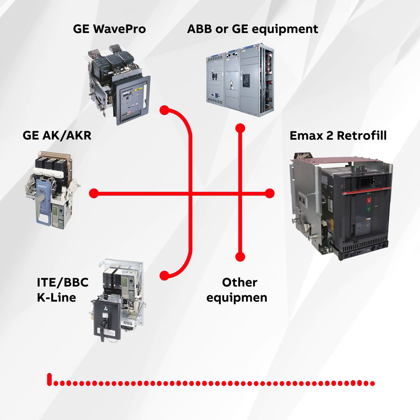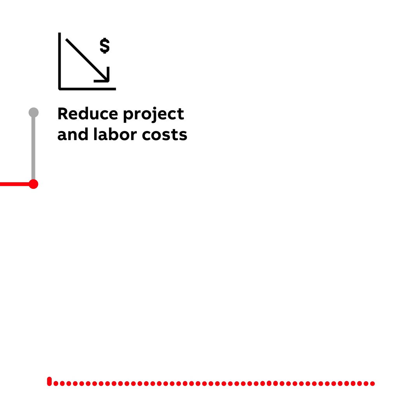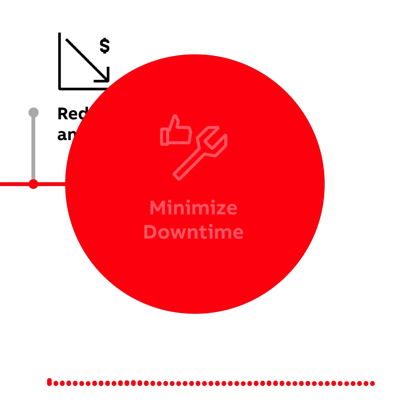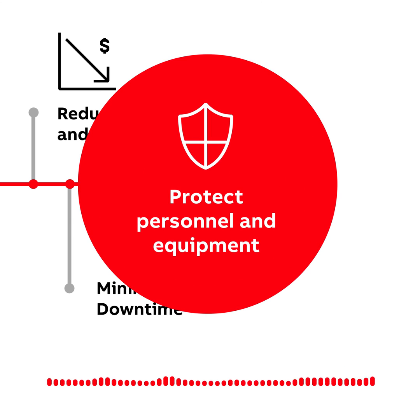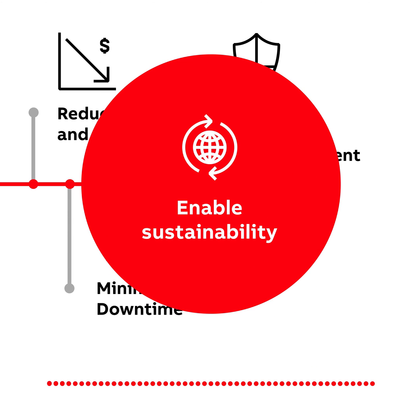Advanced circuit breaker retrofits, such as ABB's E-MAX 2 direct replacement or cradle-in-cradle solutions for legacy GE and ABB breakers, help contractors reduce project and labor costs by reusing existing switchgear footprint, minimize downtime with a simple installation procedure, protect personnel and equipment with the latest in electrical protection technology, and provide a sustainable solution for aging equipment.